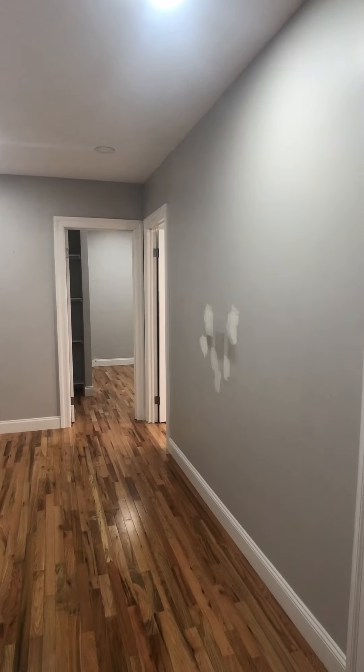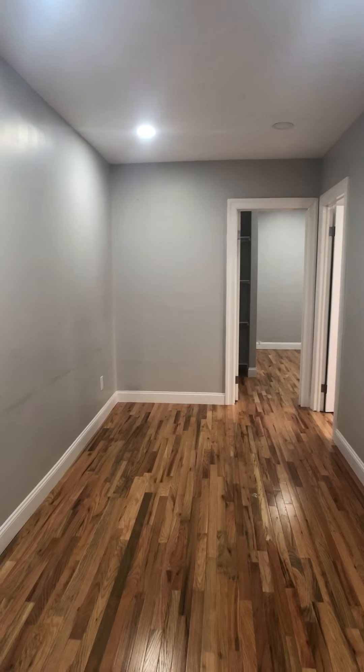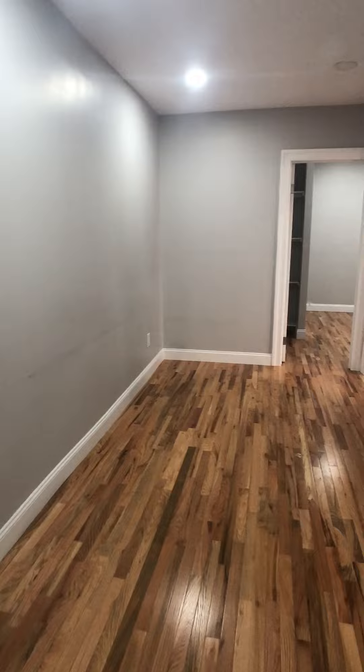We come into the living room. Really good size space here — good fit for a big couch, chair, desk, and entertainment system.